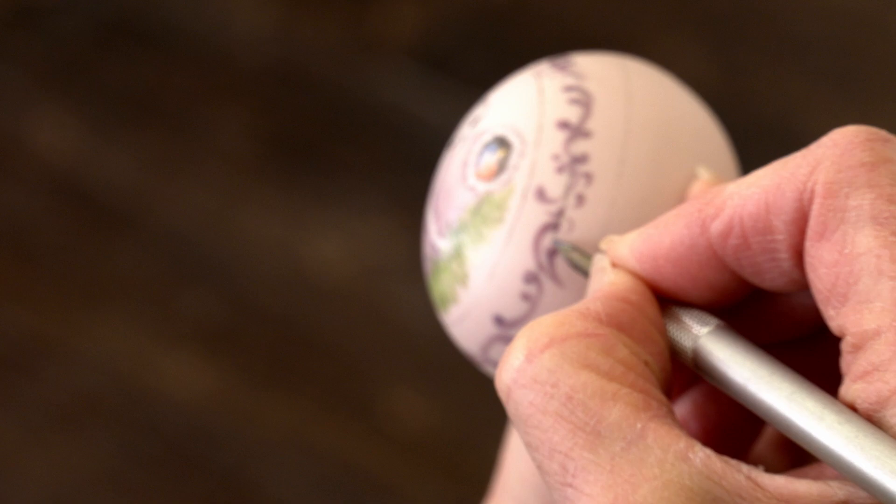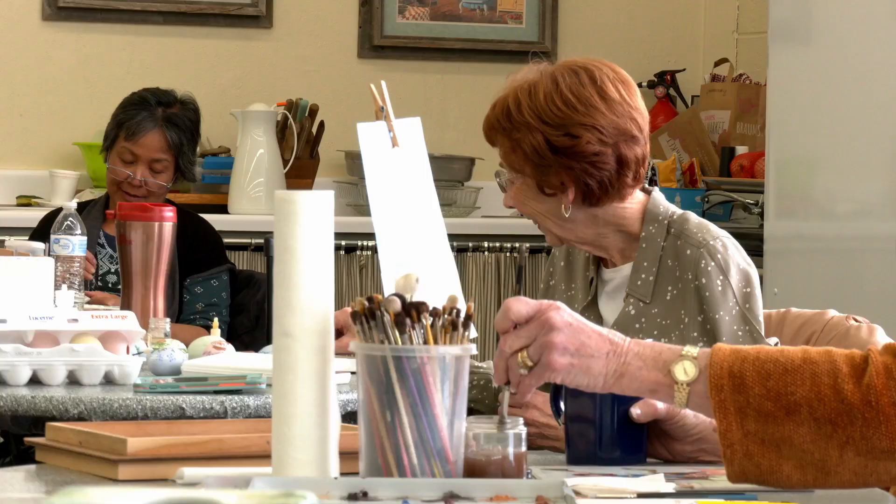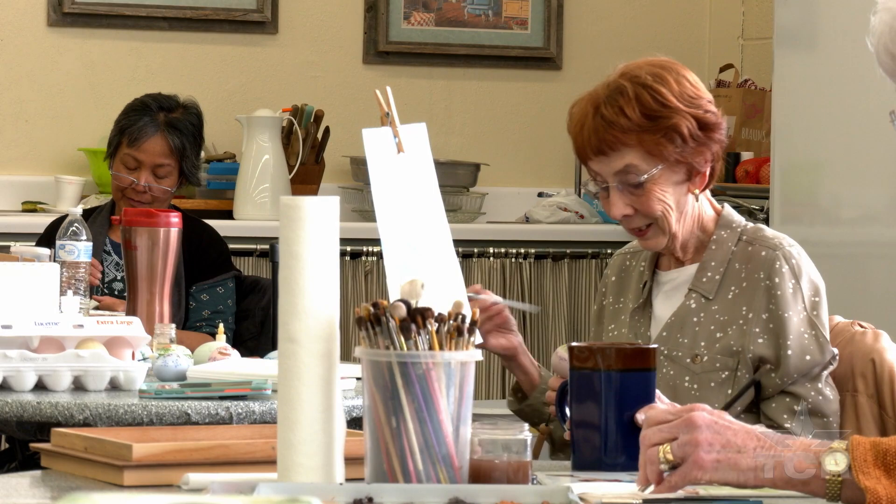Are you working on your Christmas ornaments Ann? Easter eggs. Easter eggs. Yeah, Easter's coming.